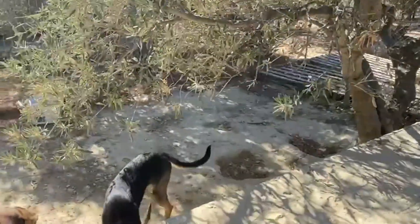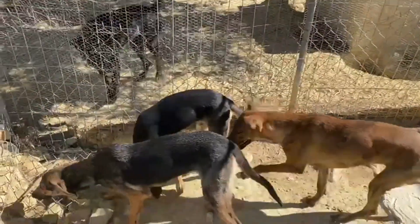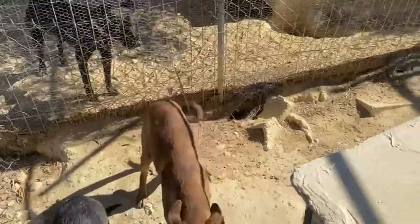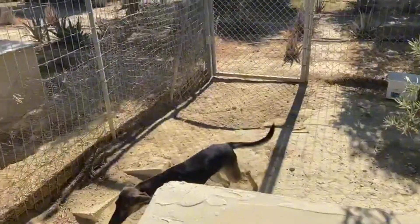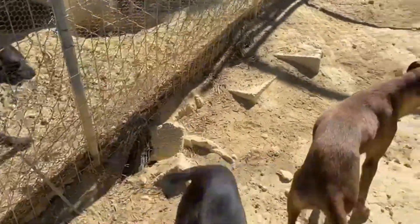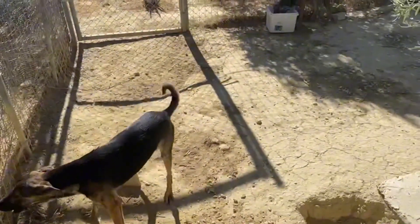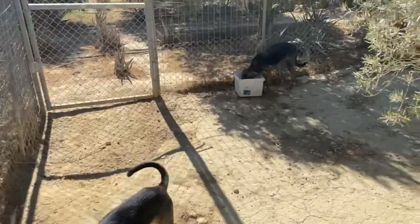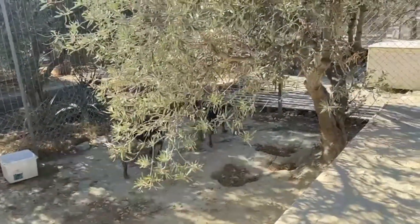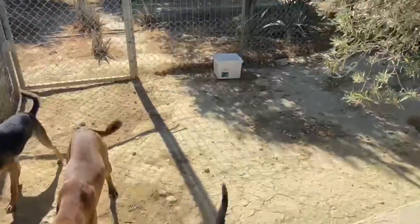Look how they have grown — all exploring their new enclosure. Look in the water. Checking out the neighbors, saying hello.